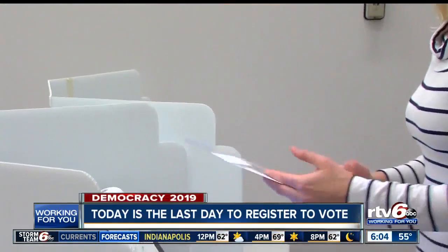Now, when you do head to the polls on November 5th, don't forget the voter ID law. You're going to need a photo ID that's issued by the state or the U.S. government with your name on it to vote. I'll send it back to you guys in the studio. Kelsey, thank you.